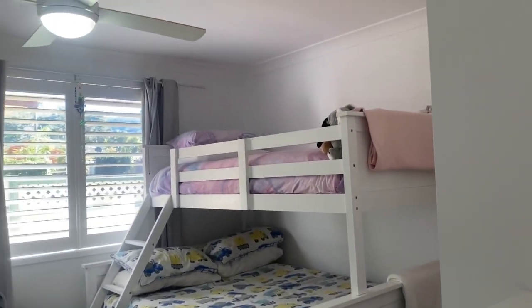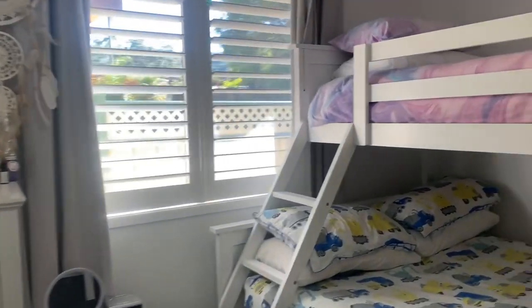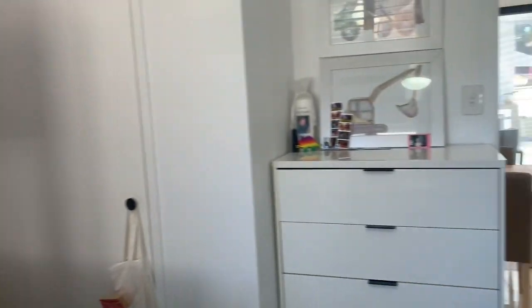Then you've got bedroom number three — ceiling fan, built-in wardrobe and ducted air conditioning.